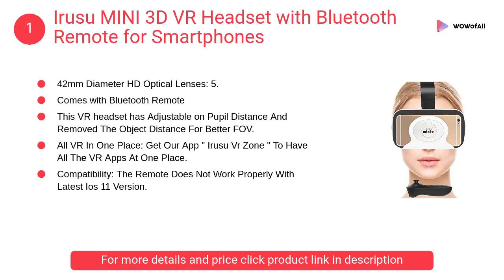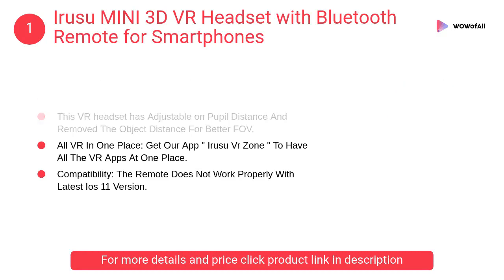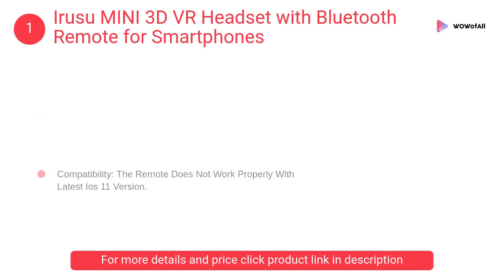At Number 1: Iruza Mini 3D VR Headset with Bluetooth Remote for Smartphones. This VR headset has adjustable pupil distance and object distance for better field of view. It comes with a Bluetooth remote.